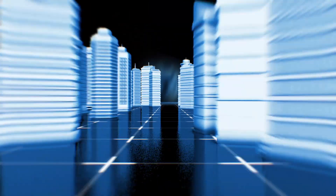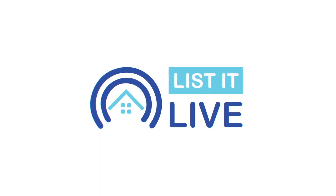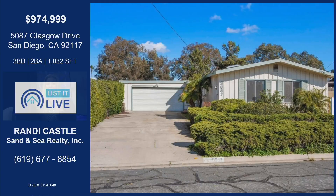Welcome to List It Live where we give you a guided tour of San Diego's hottest homes for sale. Today we have Randy Castle. Thanks for having me back. Welcome back. We're doing so great listing homes and closing deals, so let's get into it. Let's talk about this one that you have today.